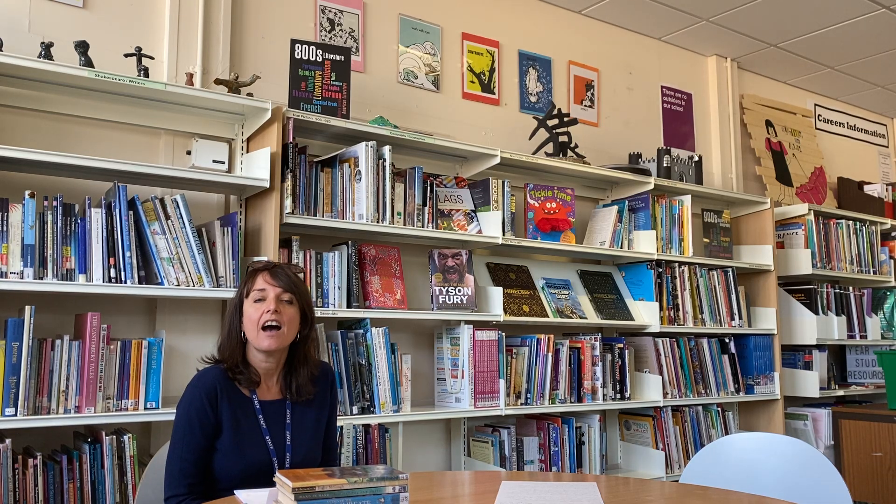Hello, welcome to our library. I'm Mrs Norman, one of the librarians. And I'm Mrs Pulse. Reading is such an important part of East Burgott High School life and our library space here is reflective of that.